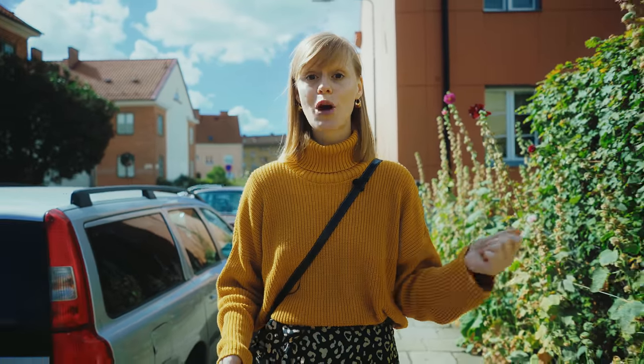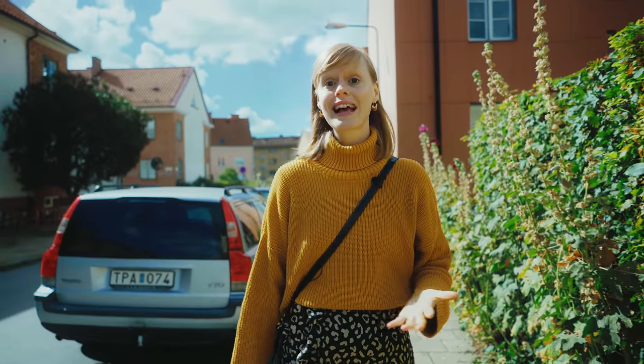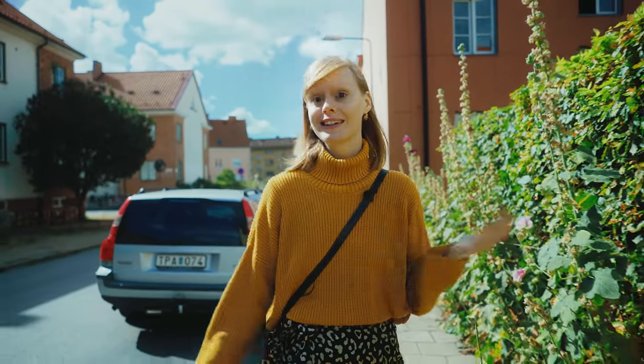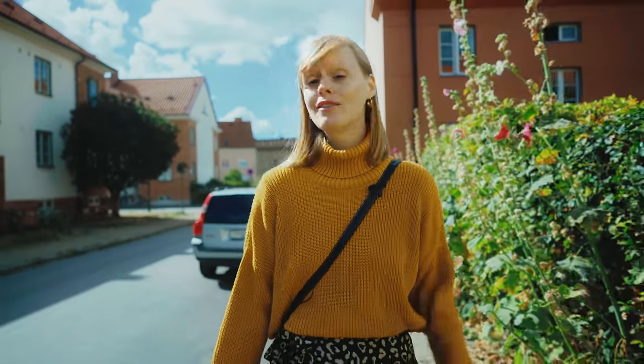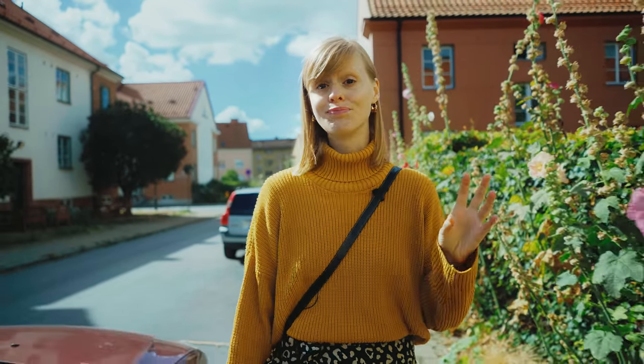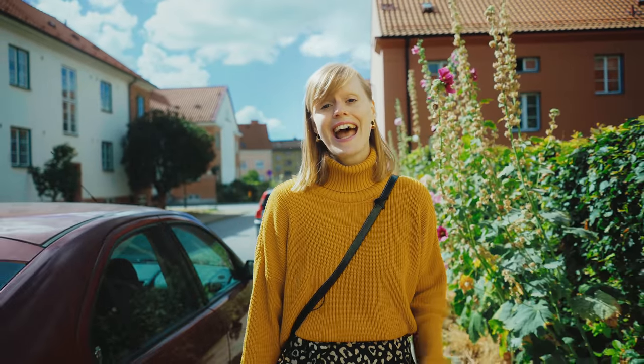I'm going to take you along to the market, stock up on the produce, bring it all home, and then show you exactly what I got and what I'm intending to do with it — what I like to cook with late summer seasonal produce. Obviously I'm in Sweden in the northern hemisphere, so it will be sort of tailored to where I am, so just keep that in mind.